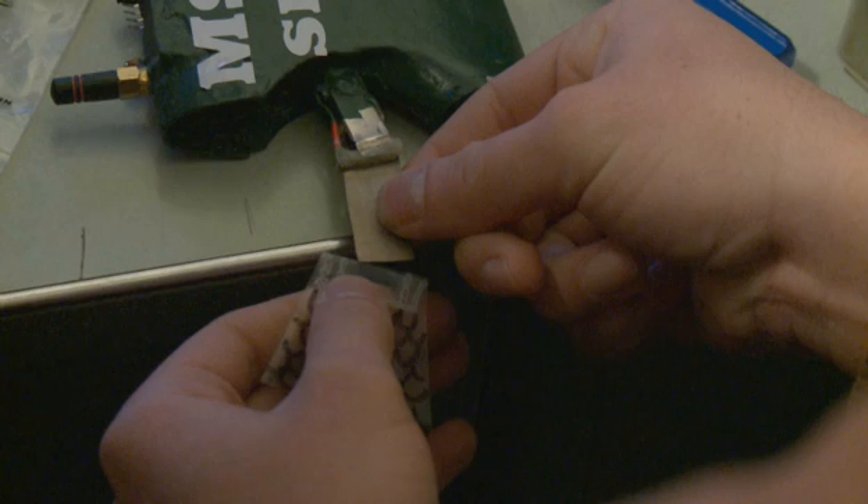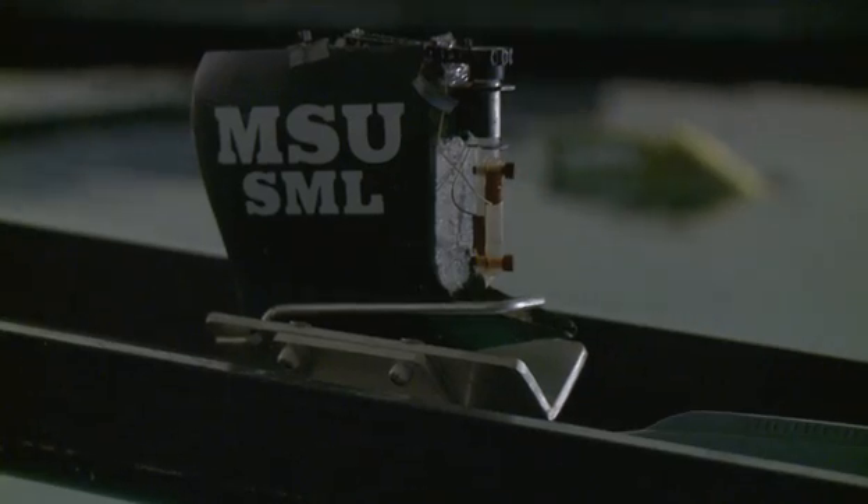We do research on a number of things, from control systems to smart materials and to robotics. And one strong active program is on robotic fish. This is a facility that we use for studying the design and performance of robotic fish.